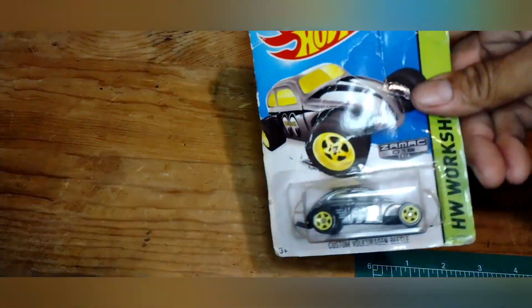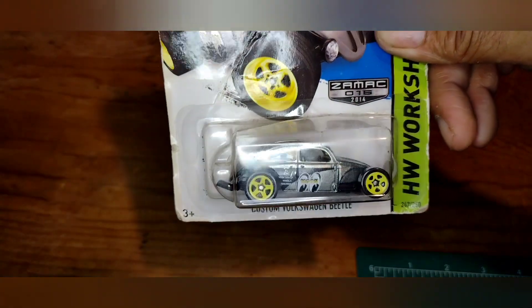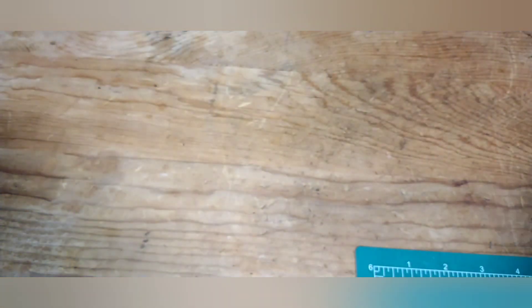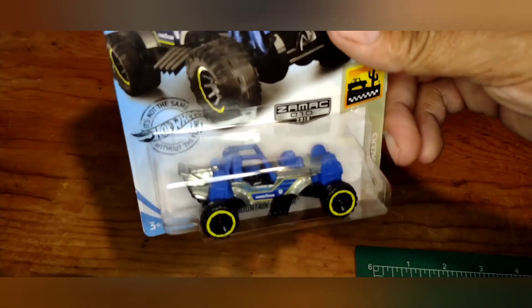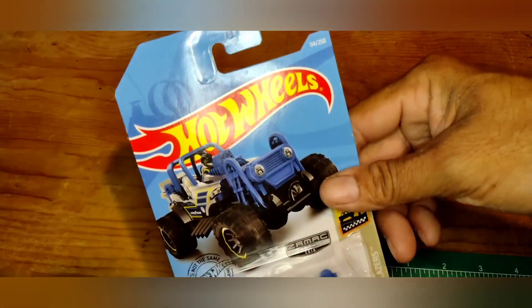I saw a Zaymac package hanging so I grabbed it, but the packaging is all jacked up — this one will get opened. It's a cool custom Beetle Zaymac. Also grabbed another Zaymac that was there — the Mountain Mauler. I think I already have one of these, but now I've got two. Might end up opening this one, not sure.